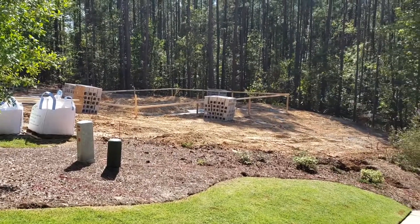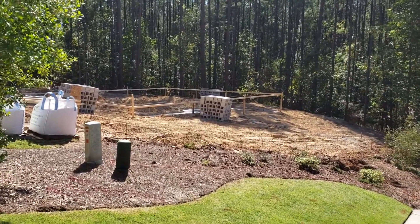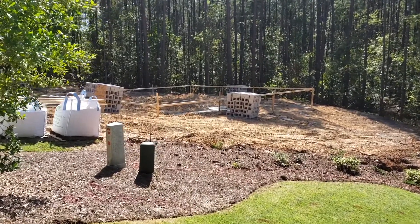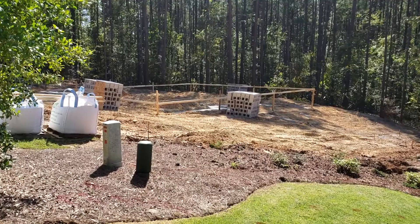We're fixing to start a two-story garage. It's gonna have a kitchen, bedroom, living area up top, laundry, mechanical room, and three-bay parking down below.